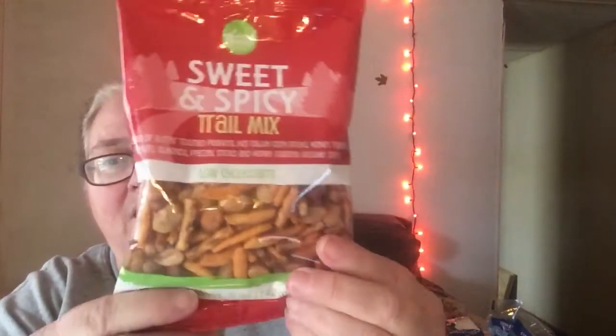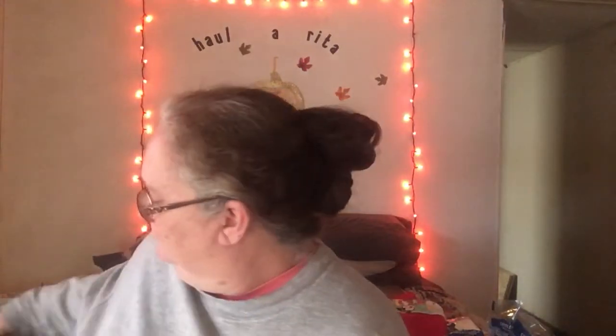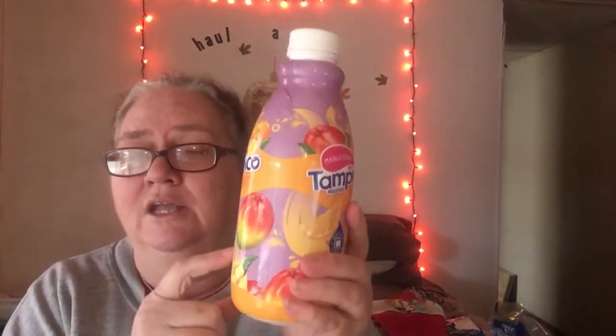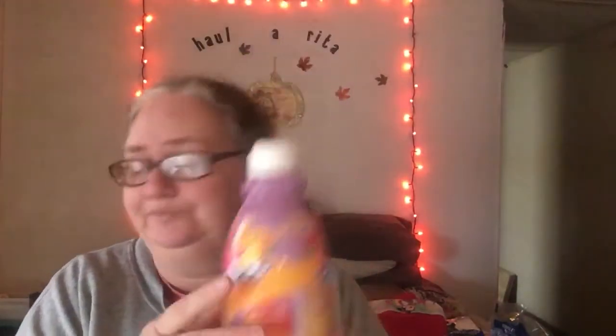I've not seen this at our store — sweet and spicy trail mix. I got some at Dollar General one time that I really liked, so I'm hoping this is as good as that one. It looks very similar, so I'm gonna guess that it probably is. I love it. I've not seen these at our store either — this is the Tampico Mango Punch. They had these in the cooler so it's already cold. They also had a Fruit Punch, and this is a 32 fluid ounce bottle, so that's a good size.